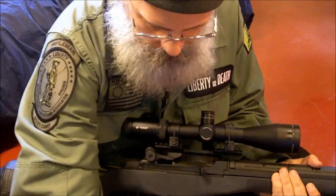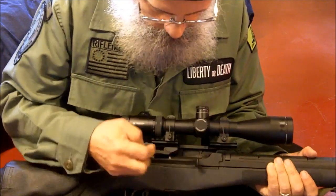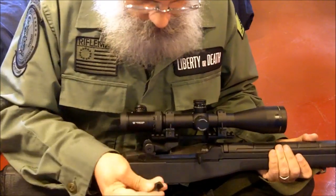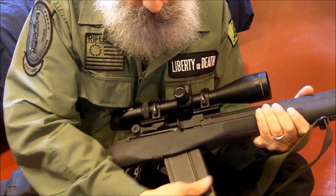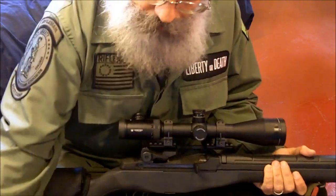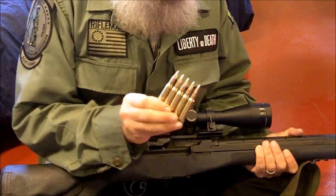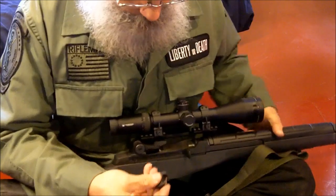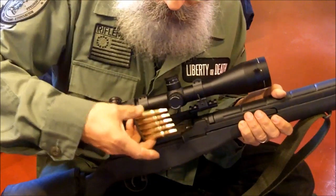When I installed the scope mount, I had to remove the stripper clip guide that goes right here, and the scope mount comes with a replacement part that it screws into. The stripper clip guide allows you to reload the magazine while it's still in the rifle using stripper clips like these. Of course, you can't do that if you have a scope, but if you don't have a scope and you have this guide installed, you can recharge your magazine without removing it by using stripper clips.